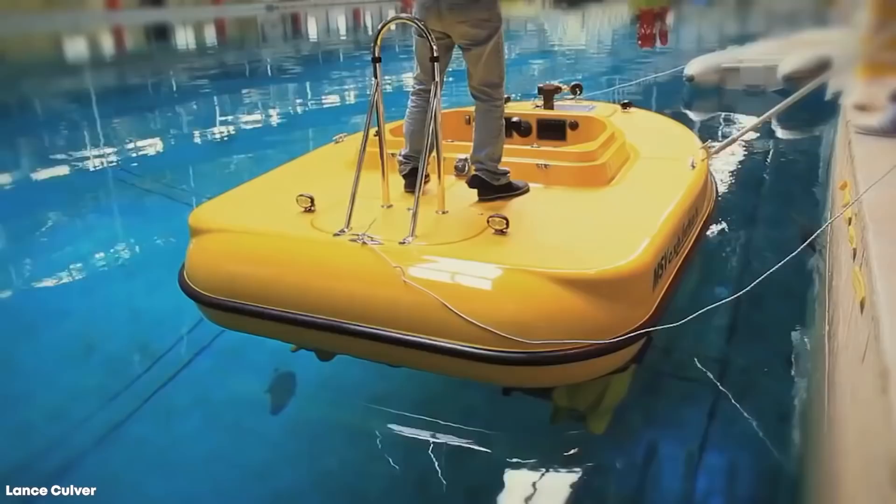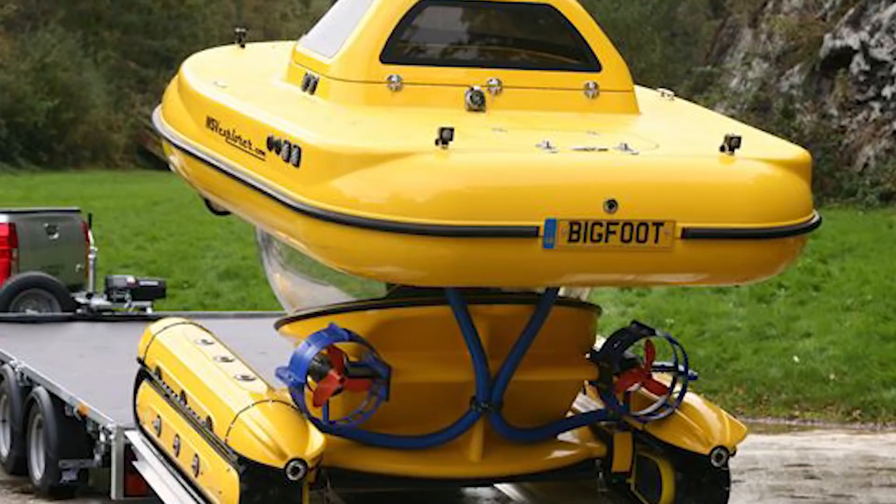The only catch with an awesome machine like this is the price — a base model will set you back at least $300,000, and that's before considering how you'll transport it between the locations you want to explore.